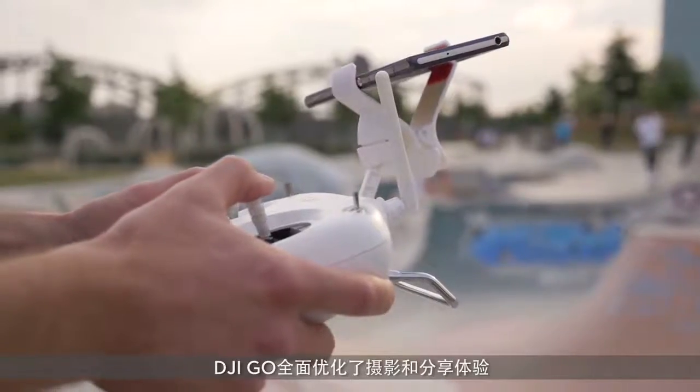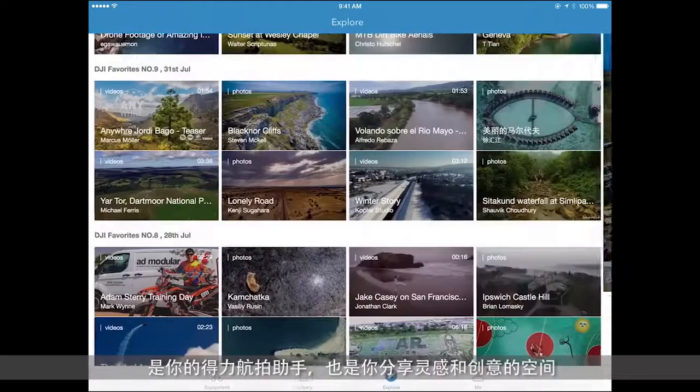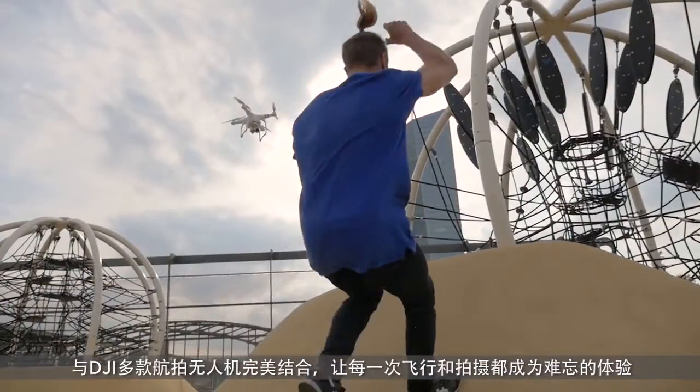With a more user-friendly interface, upgraded aircraft and camera control functions, powerful video and photo editing capabilities, and a new portal that lets you easily share your new perspective with the world, DJI Go is the perfect companion for your every flight.